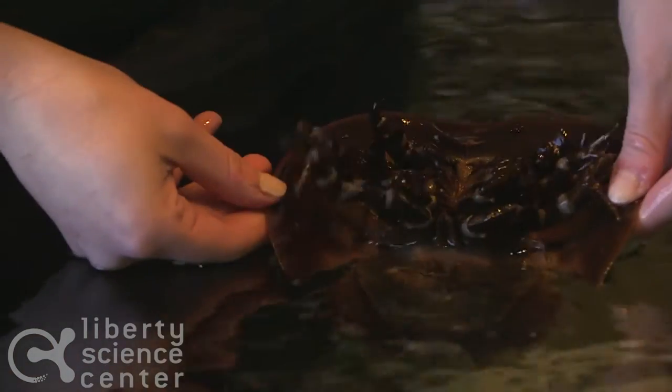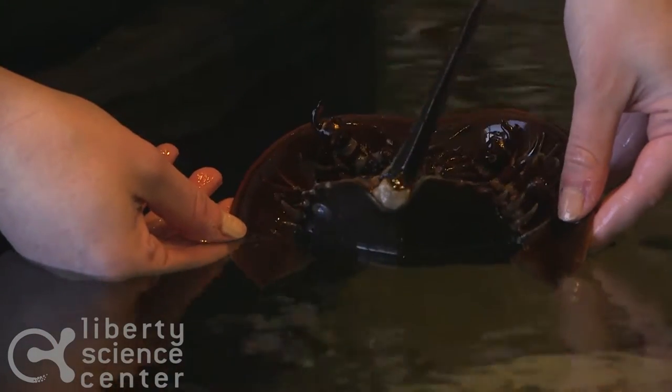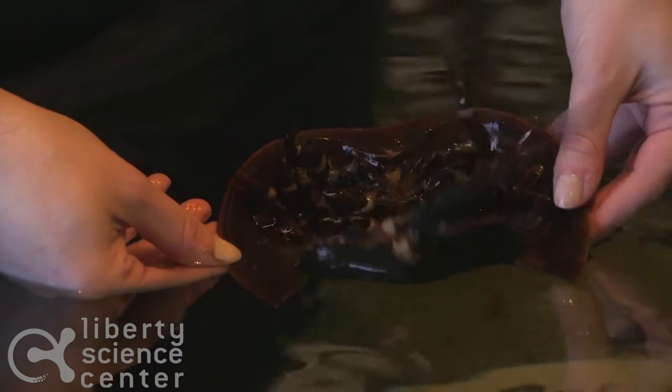Horseshoe crabs are also very important to humans. Since their blood is so primitive, it reacts in different ways than human blood does. It is commonly used to test certain medical instruments and medicines to make sure that they're safe for human use.